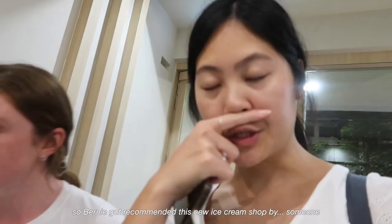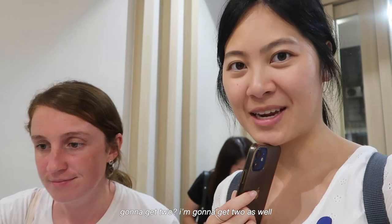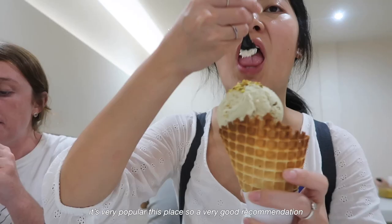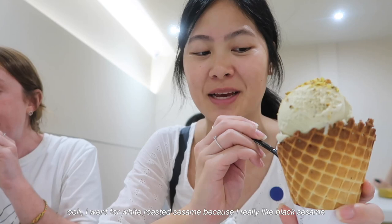Burnie got recommended this ice cream shop by some French guy. Smells really good — I think I'm going to get two scoops. Got ice cream, it's very popular this place, so very good recommendation. I went for white roasted sesame. I really like black sesame and the white one's really nice too. This gelato is really creamy. It's so nice. I put pistachio on top as well — so good, just what I needed.